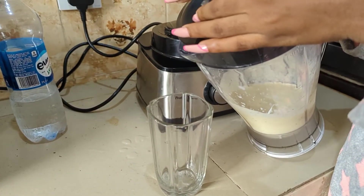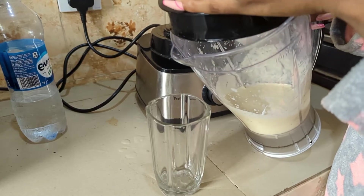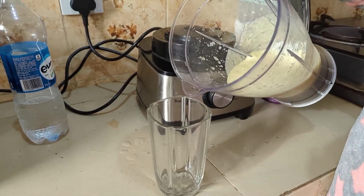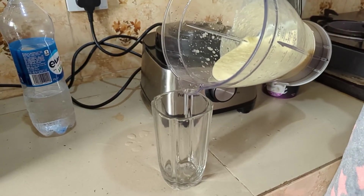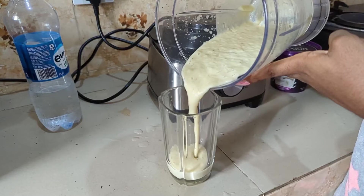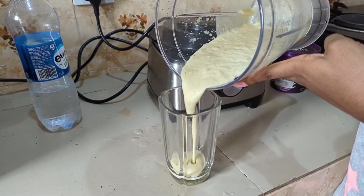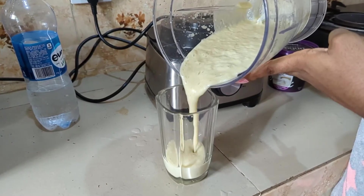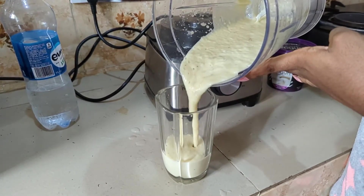Smoothie is ready and we are ready to drink! It's like I'm going to open a smoothie shop. Anyway, help me come up with names we can use for my smoothie shop.